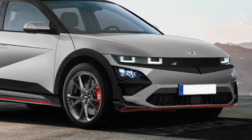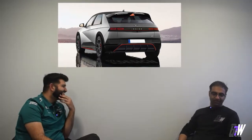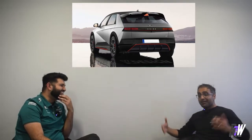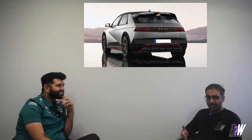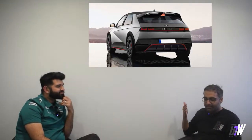I'd be so stupid if I just ordered a normal Ioniq 5 now. But it's a seriously good-looking hatch and I am super excited for it.